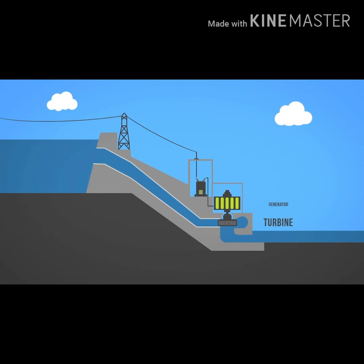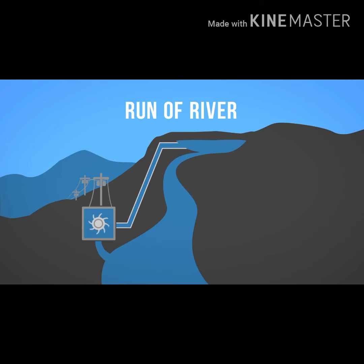Dams are a man-built structure that uses an elevated water reservoir. The higher reservoir provides gravitational potential energy to the water that helps turn the turbine as it flows. Run-of-river uses the natural flow of the river, diverging a small portion of the water through turbines.